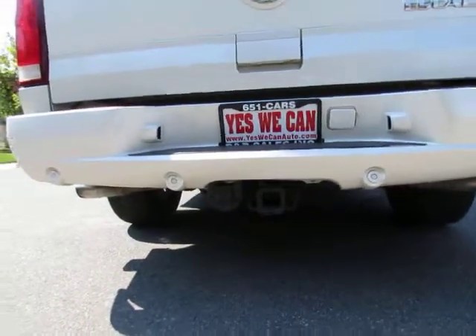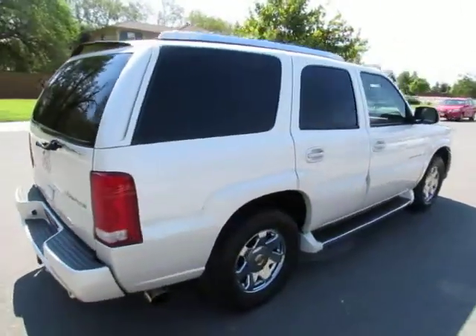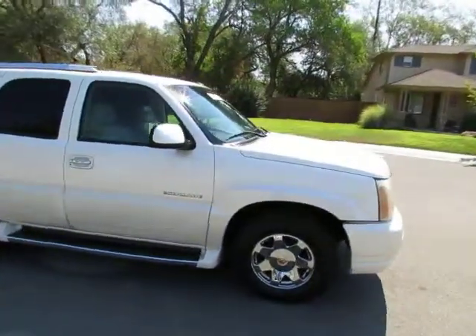If we can't get you Guaranteed Credit Approval, we'll buy you a steak or a vegetarian dinner. R&R Sales Incorporated has an A-plus rating with the Better Business Bureau, so buy with confidence.